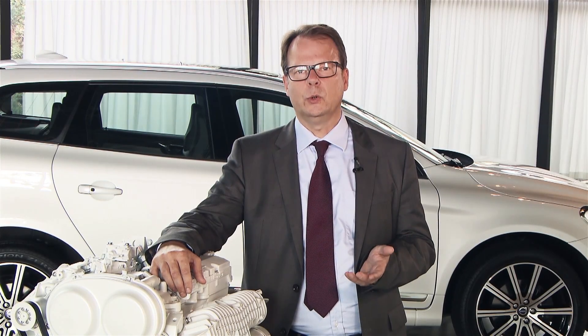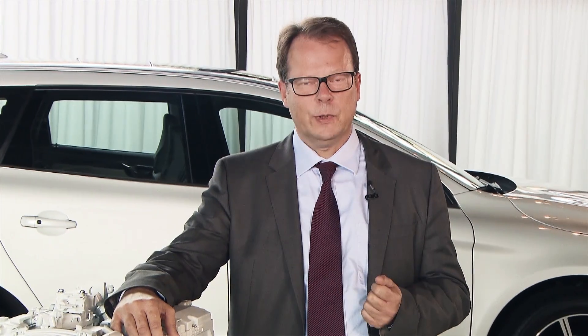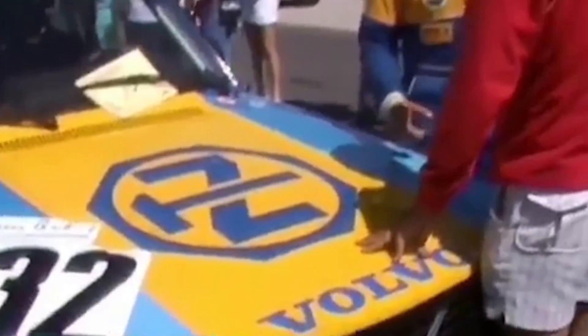The Aachen Colloquium is known to be the most important engineering forum. It started almost 30 years ago here in Germany, where a guy whose name is Per Störeson won the DTM with a Volvo 240 with a four-cylinder turbocharged engine. And that's why we're here announcing this new technology to the world.